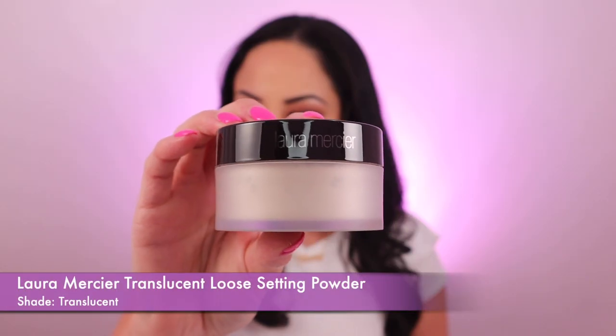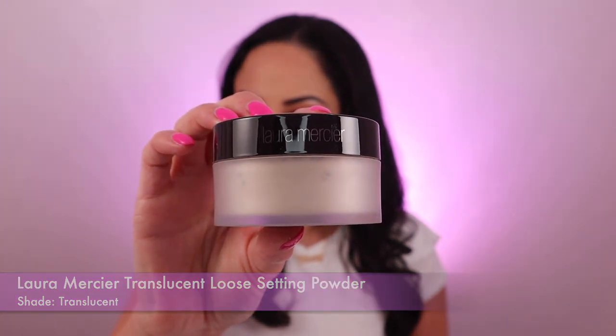Last but not least, I've got the Laura Mercier Translucent Loose Setting Powder and it retails for £32. I've been featuring this in literally all my videos — it's the one I've got on right now. It's long lasting, absorbs all the oils, controls shine, and gives my skin a really nice sheer finish. It sets my makeup for up to 12 hours, it's weightless, finely milled, and gives me a 12-hour matte finish. It smooths and blurs out all my imperfections, doesn't settle into fine lines, no caking, no flashback, and it's non-comedogenic so it won't clog your pores.